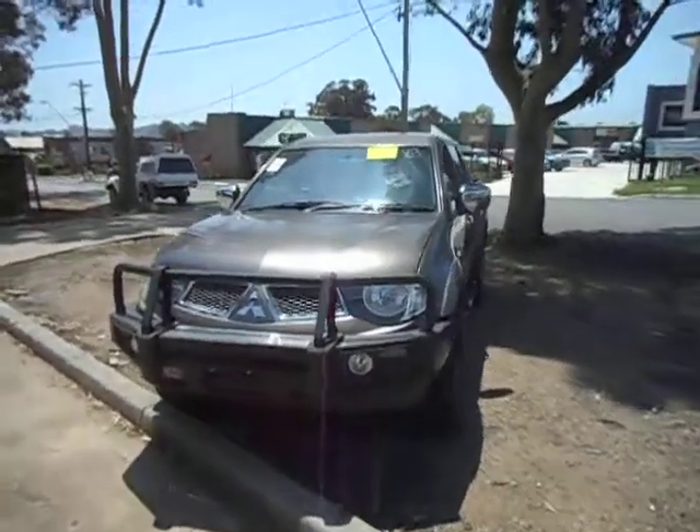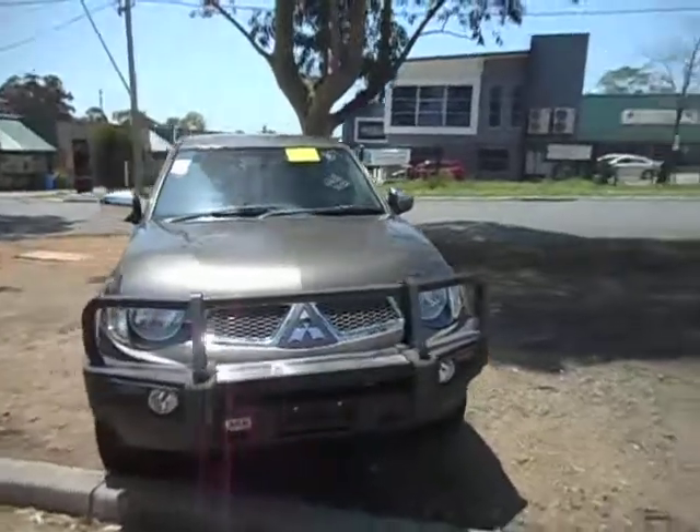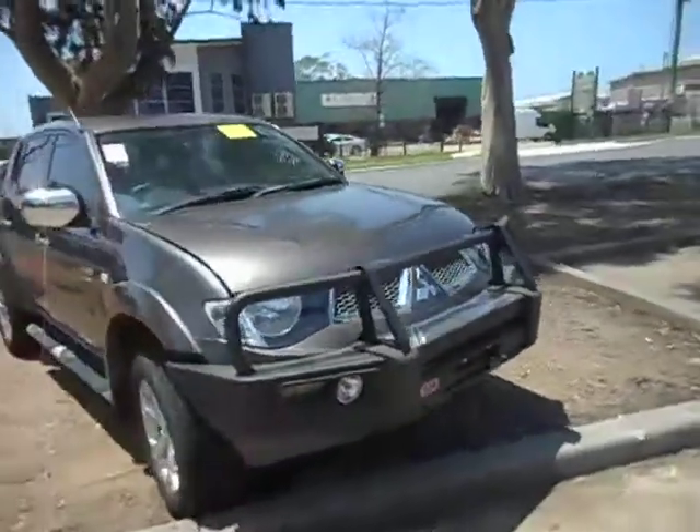Hello, welcome to Narellan Auto Parts Plus. I have here a 2012 MN Triton 4D56 automatic.